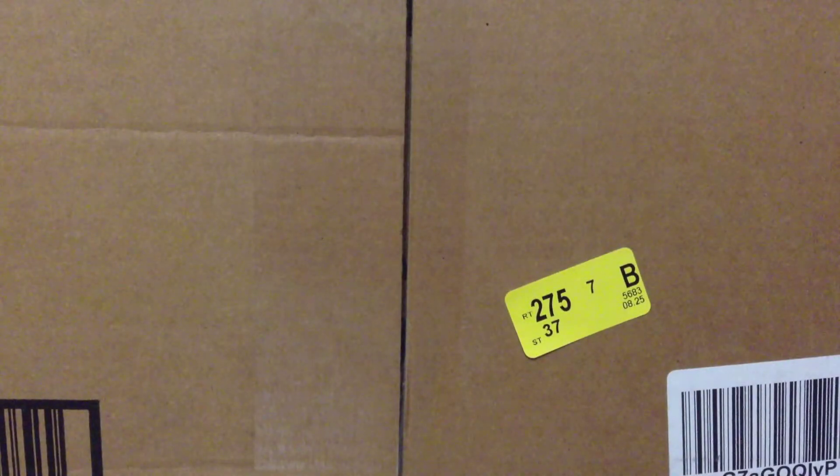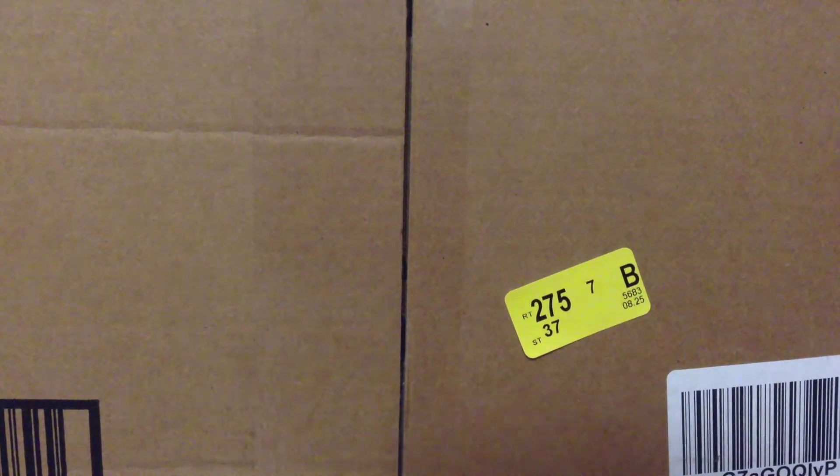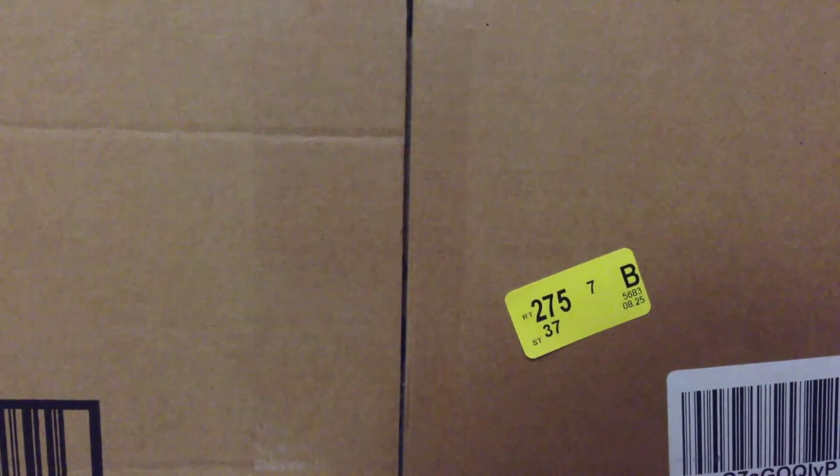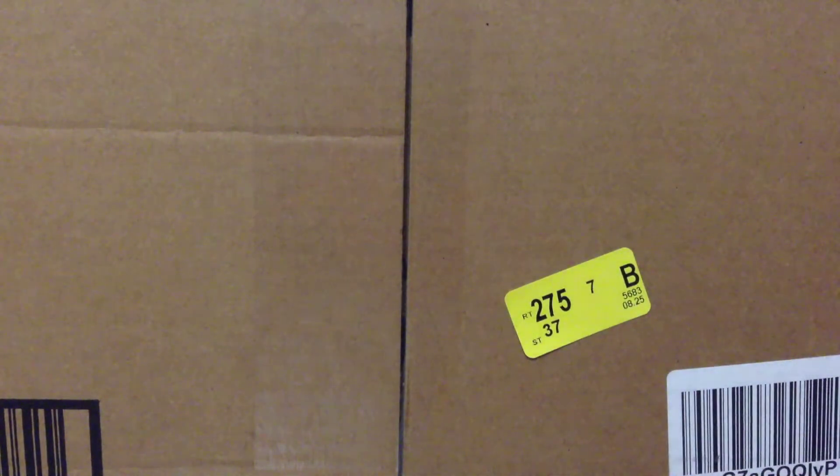Hey guys, Mitch here from Minifig Man Cave doing another haul. This is haul number 79 and this is the final part of my whole Amazon thing that I had going on — this is the replacement for the damaged item from haul number 77. If you don't know what that is, you're about to find out.